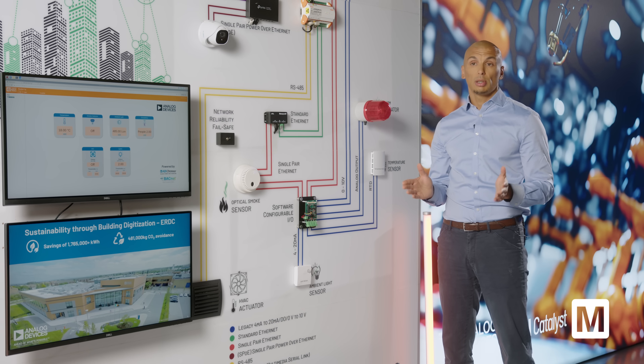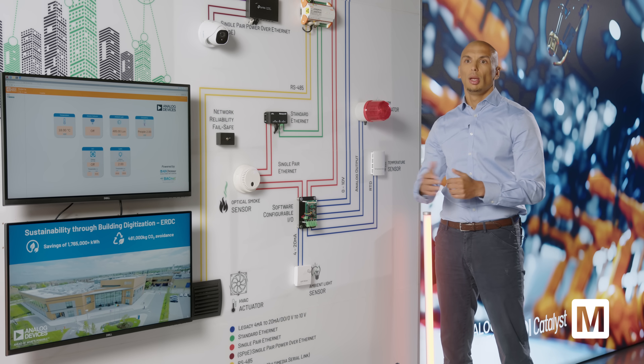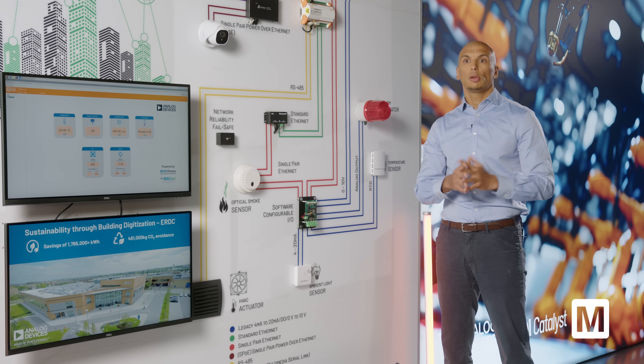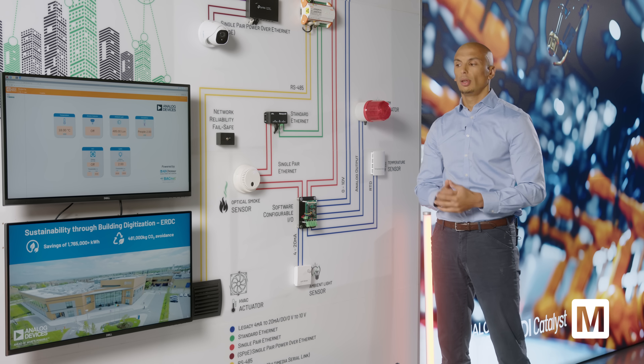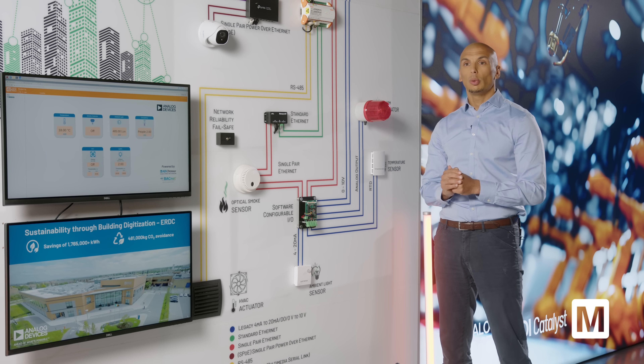Software configurable I/O is a technology that provides the ability to reconfigure an interface from a device to a sensor on the fly without any hardware changes. When a customer develops a product, they often have a significant number of interfaces — 16, 32. If they're all hard-configured at production level and need to change later, they'd need different SKUs. Software I/O allows you to use a single chip — the same product across different applications — that can be reconfigured on the fly depending on the sensor you want to connect.